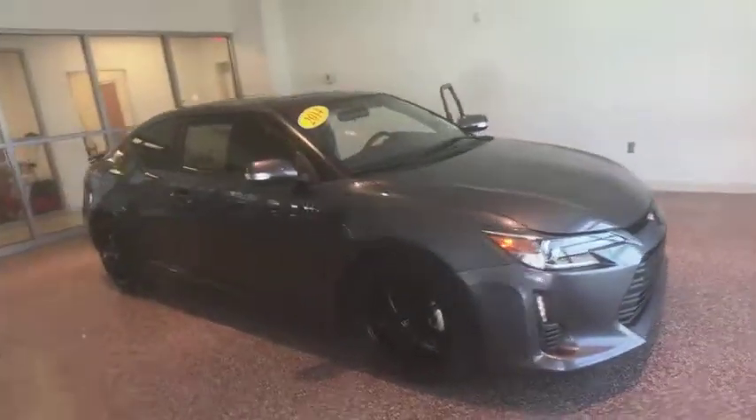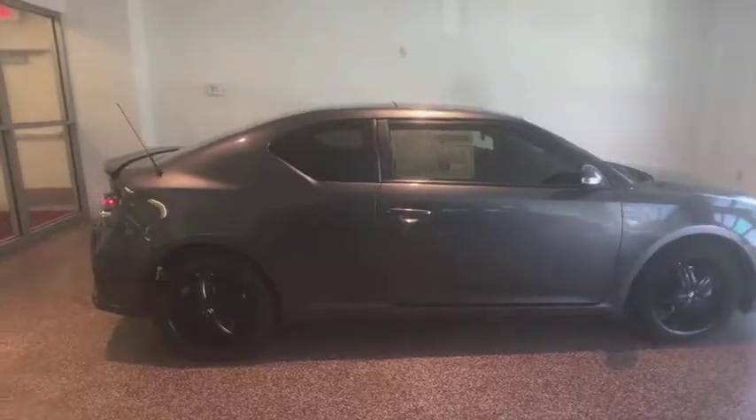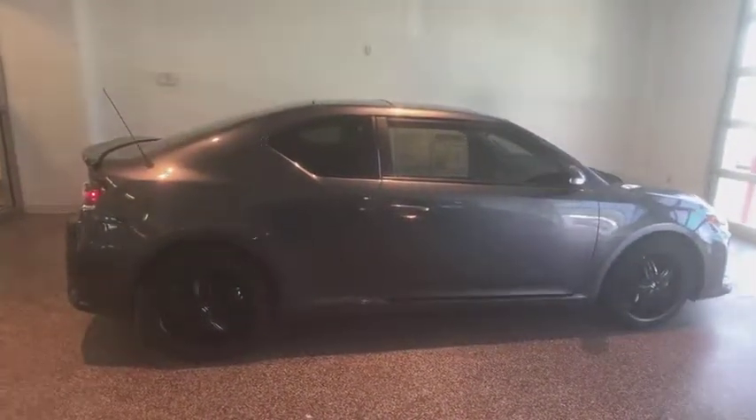The 2014 Scion TC. The Scion TC is powered by a spirited engine with a completely responsive handling system. This vehicle has less than 70,000 miles.